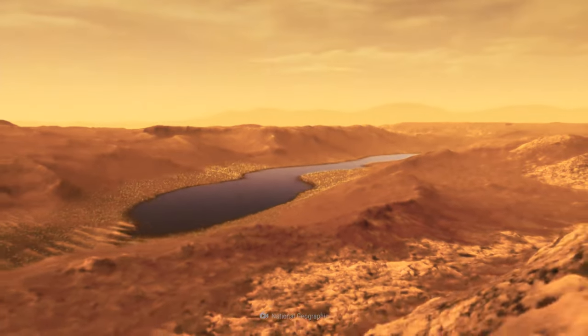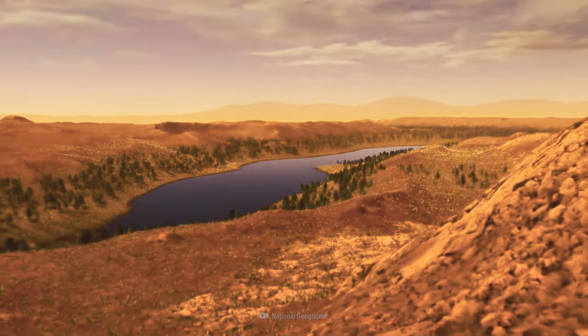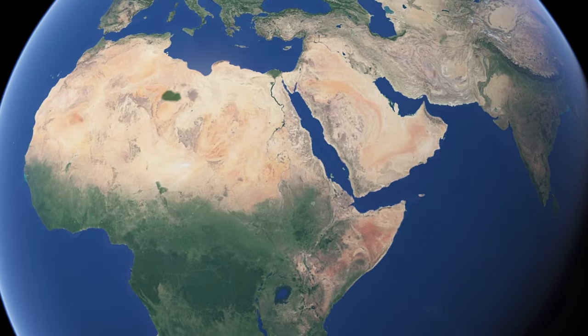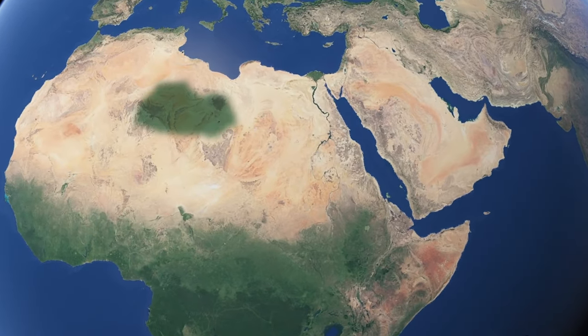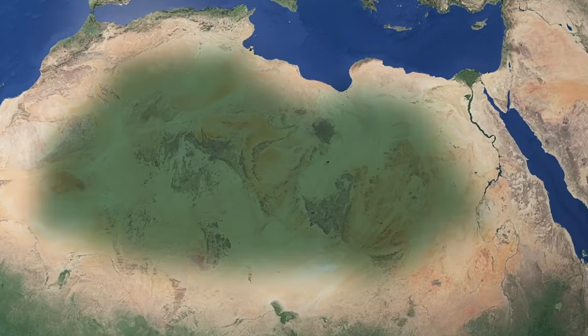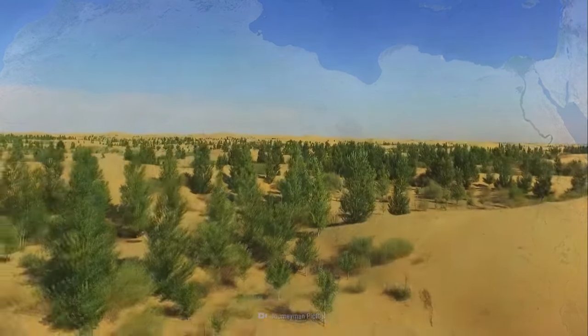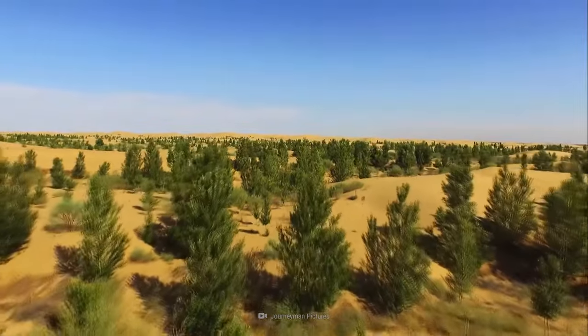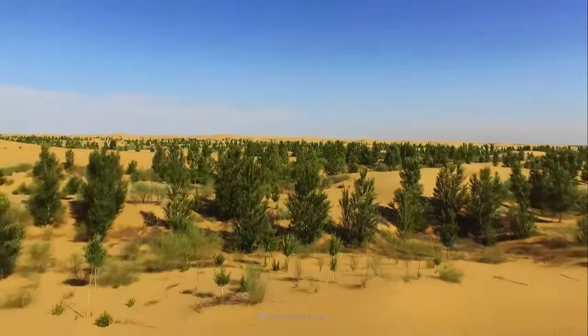In an effort to fight climate change, the Sahara Desert could be going green — literally. Plans are being made to terraform the entire Sahara Desert, changing it from a dry, barren landscape to a lush, green space. If successful, the transformation could remove 7.6 billion tons of atmospheric carbon yearly.